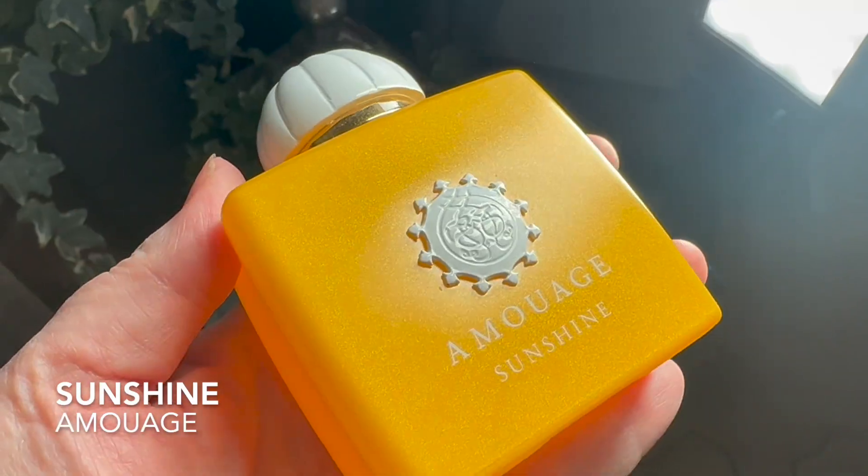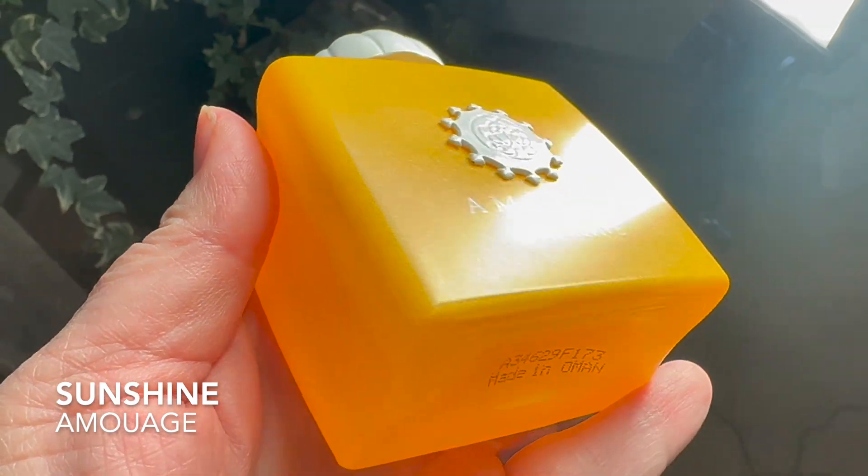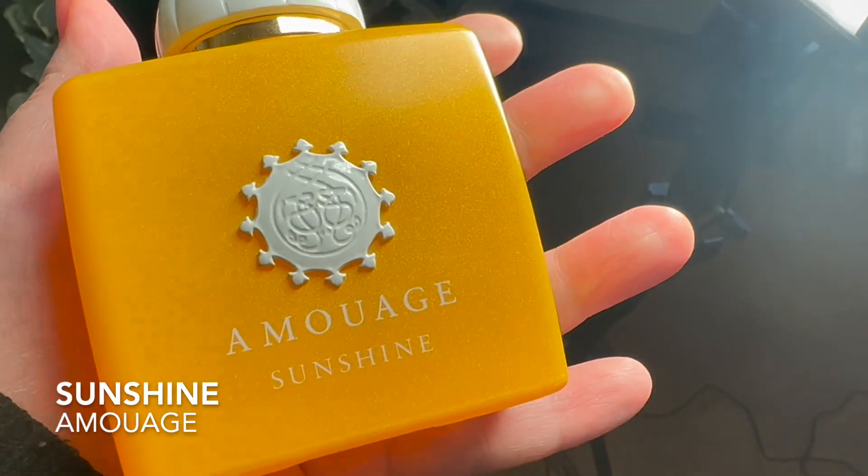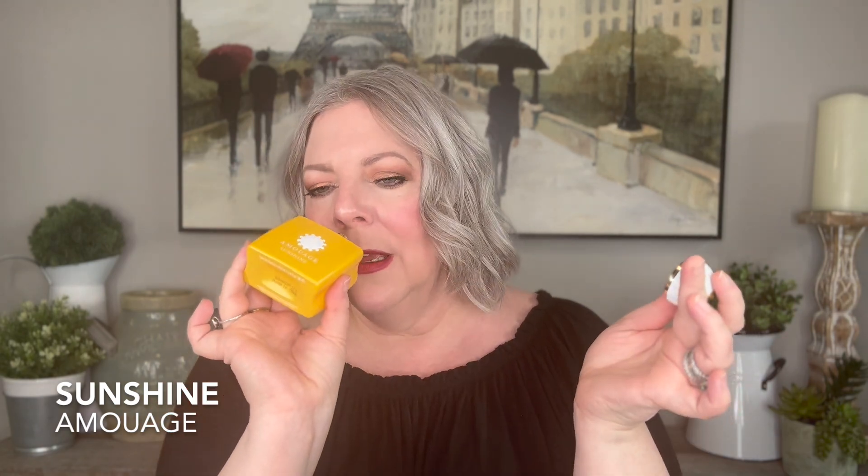The last fragrance I wore was Amouage Sunshine. This is my favorite bottle in my collection — I love it. The bottle makes me feel almost teary. I love the sparkles in the bottle, the cap, the raised emblem on the front. It just looks so luxurious. This is definitely my favorite bottle. And the fragrance — I would say this is one of my favorite fragrances at this point.